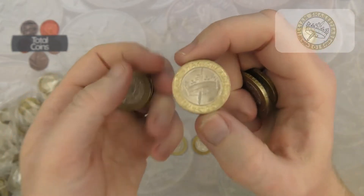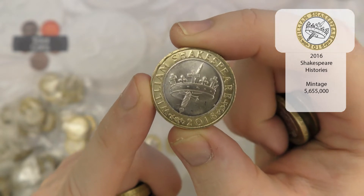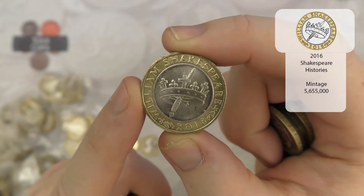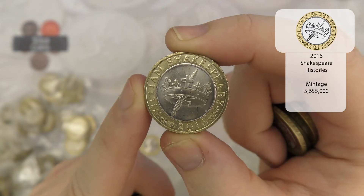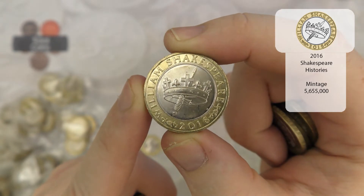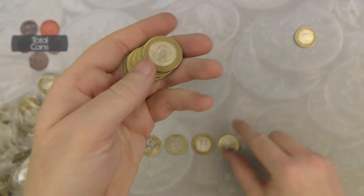And there is our first Shakespeare for the hunt — Shakespeare's Histories. We've been finding absolutely loads of these recently. We did find a full 500 pounds a couple of months ago all in sealed bags, but still a nice find nonetheless.